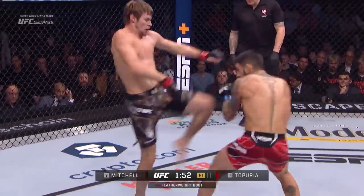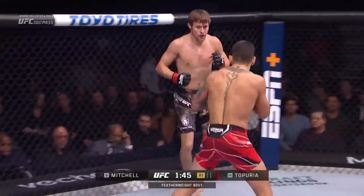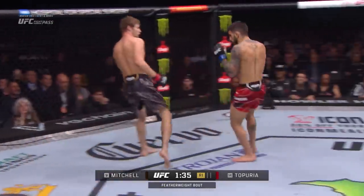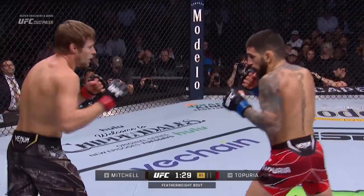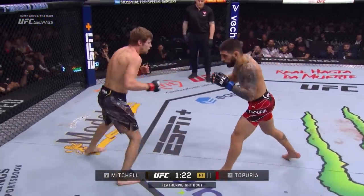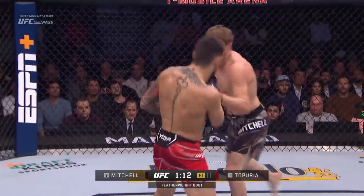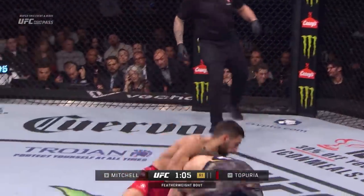Body shot from Mitchell — he's gone to the well several times with that in round one. Mitchell unofficially 0 for 4 on his takedown attempts thus far. Topuria stalking him. Good right hand, and another. Now Topuria knows he can defend takedowns, so he's getting more aggressive. He just swung for the bleachers with that one. Nice knee up the middle. Beautiful right to the body by Topuria. Topuria seems to be the much cleaner striker.